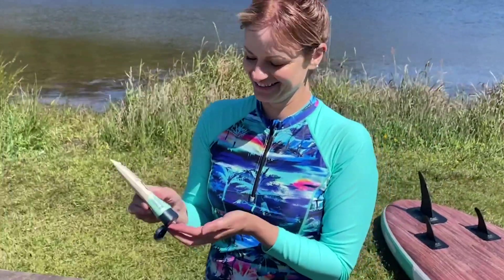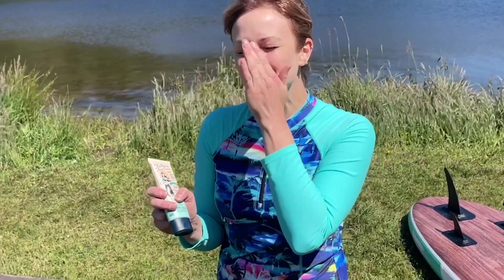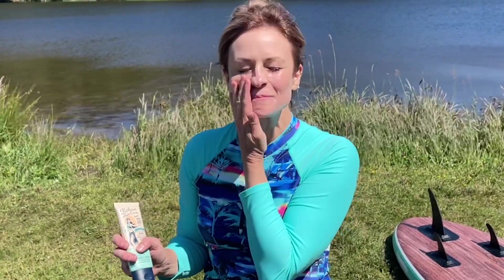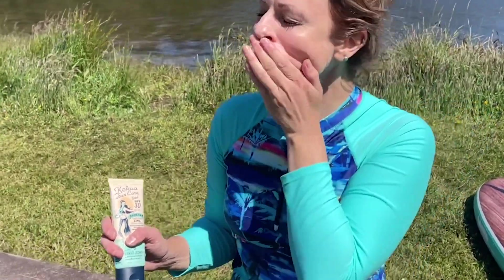Aloha kakahiaka, it's Gina from WTI. Don't you agree that nothing can ruin a fun day in the sun faster than getting a sunburn? I am incredibly stoked that I have this tinted sunscreen from Kukua Sun Care. Having a mineral-based sunscreen that's good for my skin, is reef safe, and is going to absolutely protect me from the sun is so important to me.